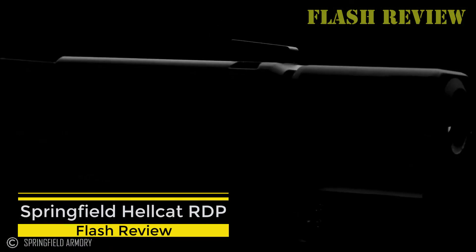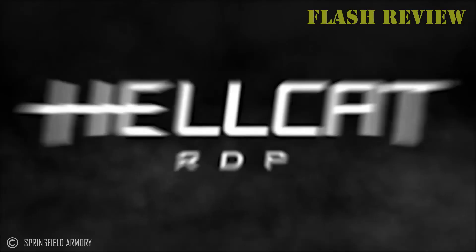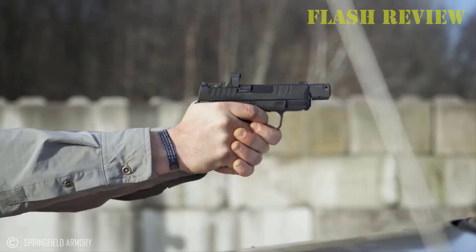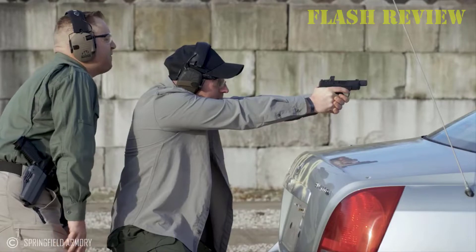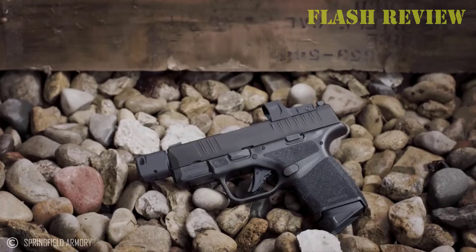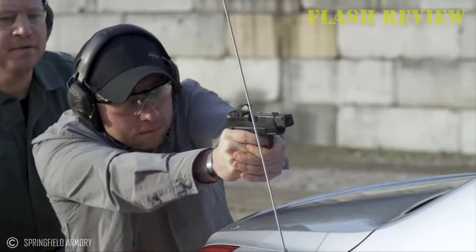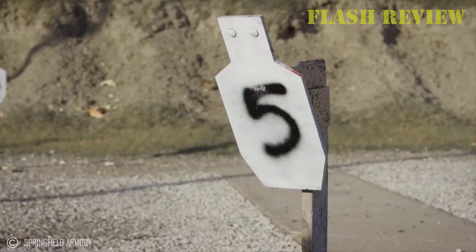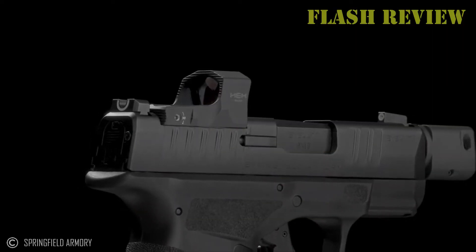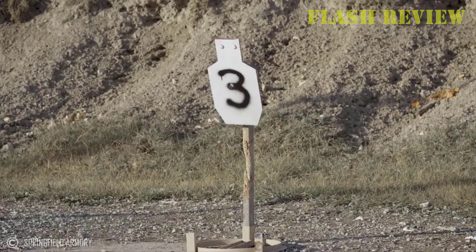Springfield Hellcat RDP. The Hellcat Rapid Defense Package has the same capacity as the original at 11+1 flush-fit magazine or 13+1 extended mag, but has a longer overall length of 7 inches because of the 3.8-inch fluted barrel. Width is still 1 inch, while the compensator adds roughly an ounce to overall weight.